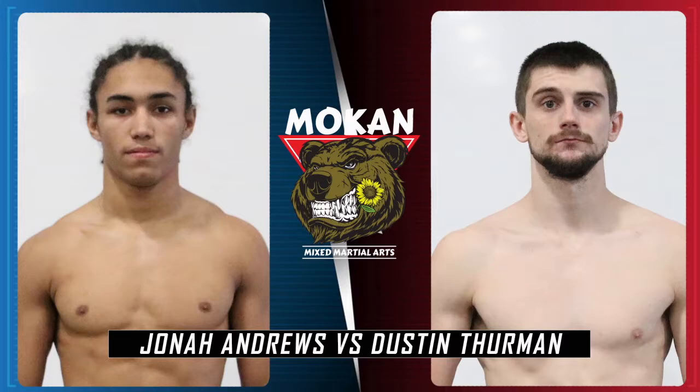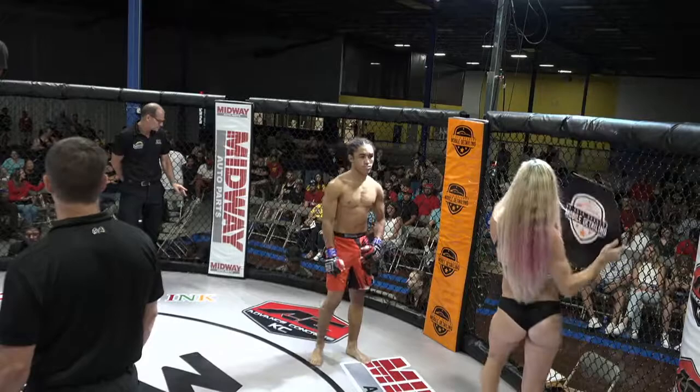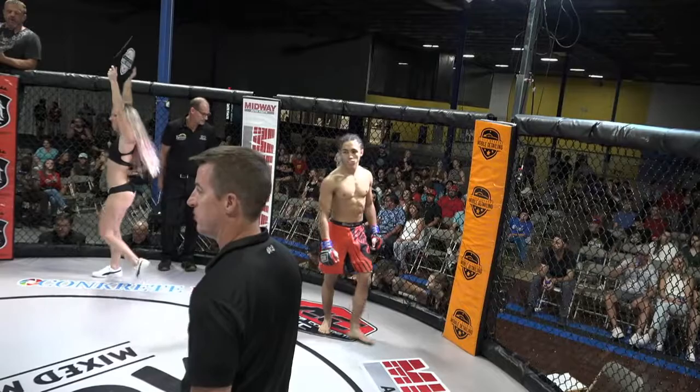I've seen Dustin fight once, maybe twice before. Bout number three, brought to you by Concrete Inc., your top choice for epoxy floor coatings in Kansas City. Visit them to learn more about residential and commercial epoxy coating systems.